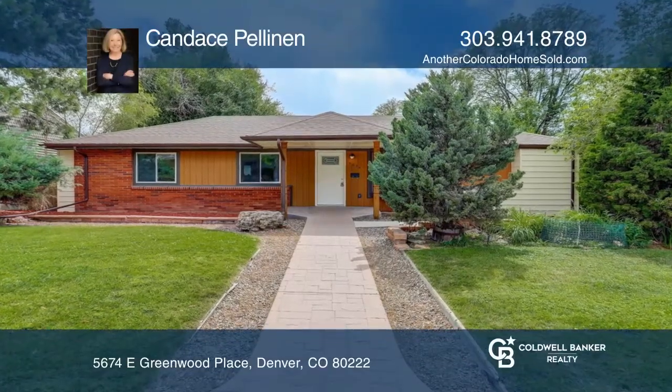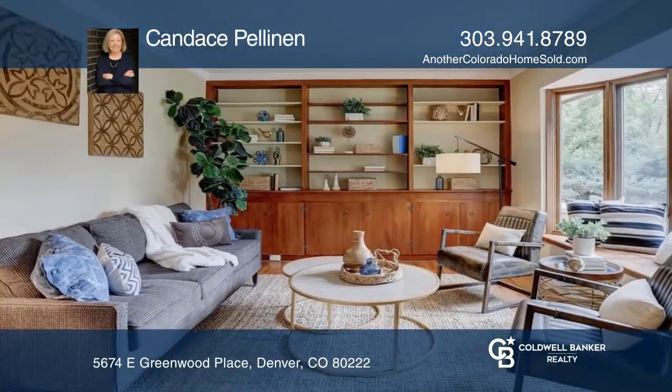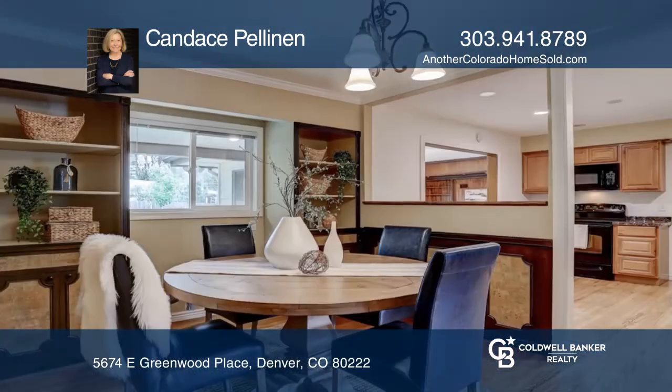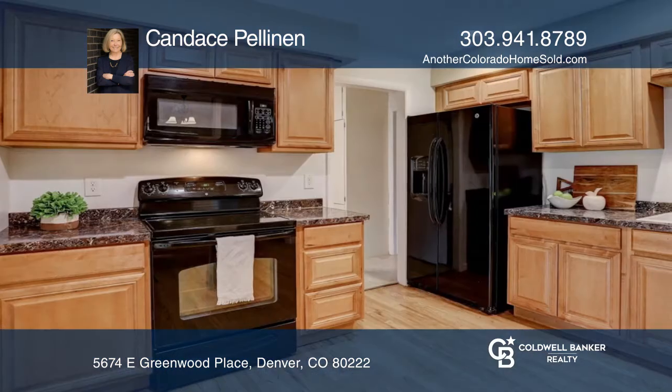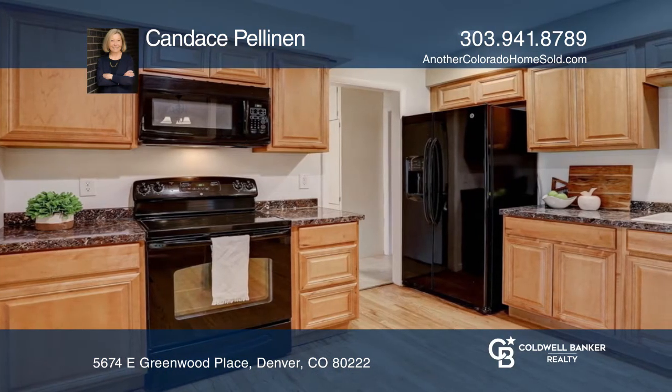This charming four bedroom, two full bath ranch home has an inviting living room, formal dining room with built-in cabinets, wood floors, a large updated kitchen, and a spacious family room with a fireplace and new carpet.